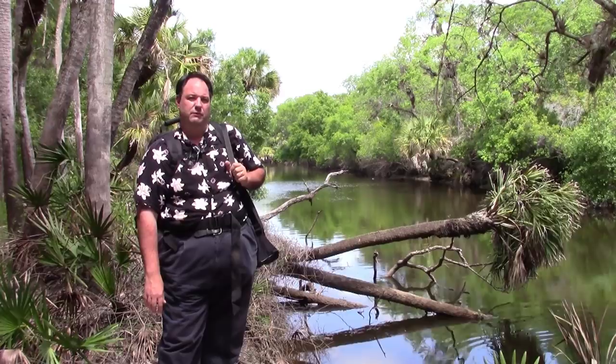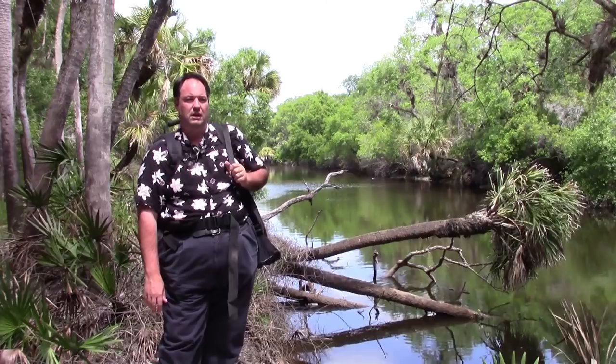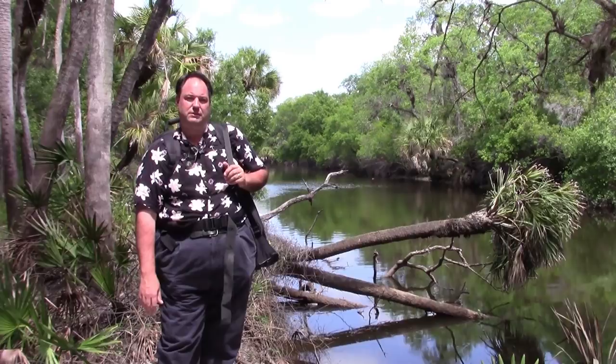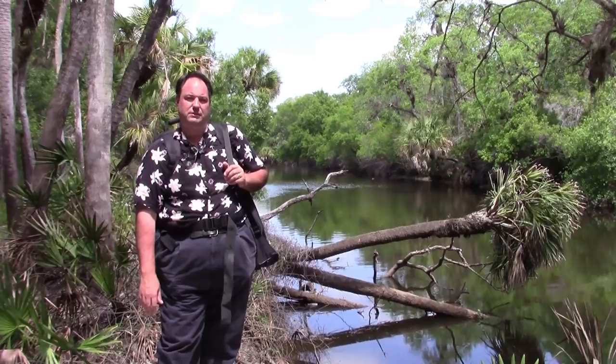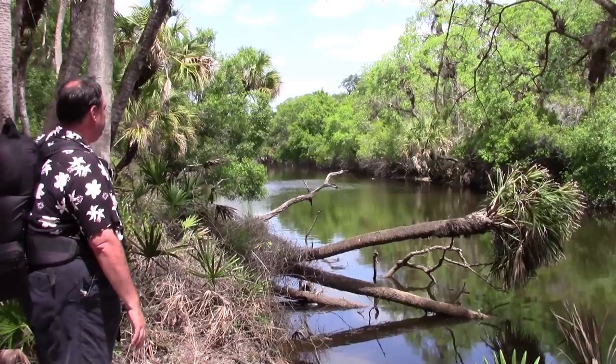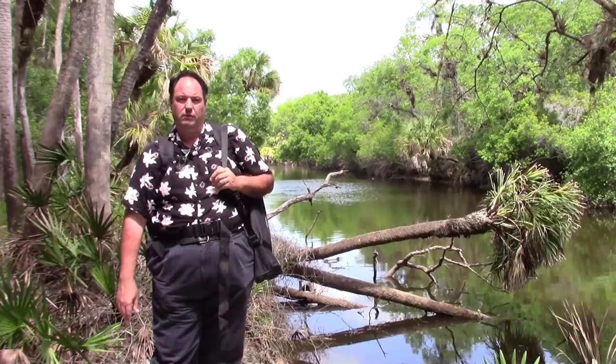So today I'm at the Sleeping Turtles Preserve in Venice, Florida. I've been here a few times with a digital camera years ago, and I brought this 8x10 once but didn't make it very far. Today it's nice, cool, and breezy out — breezy could be bad for the 8x10, but we'll find a nice shaded spot buffered from the wind. We're on the Myakka River, the same river that flows down and eventually empties out into Charlotte Harbor near Port Charlotte and Punta Gorda, Florida.